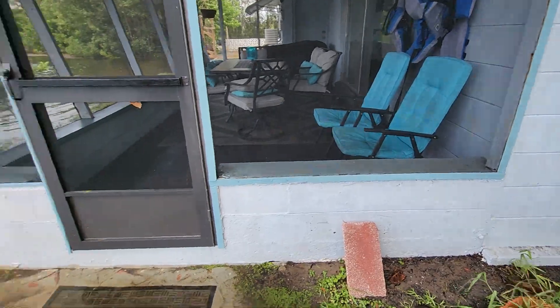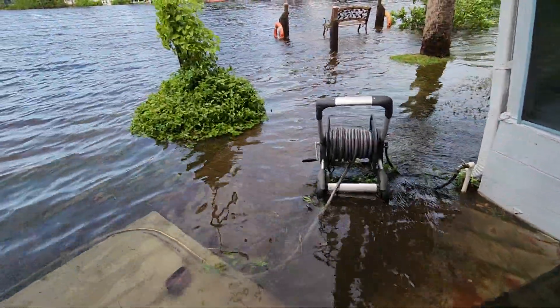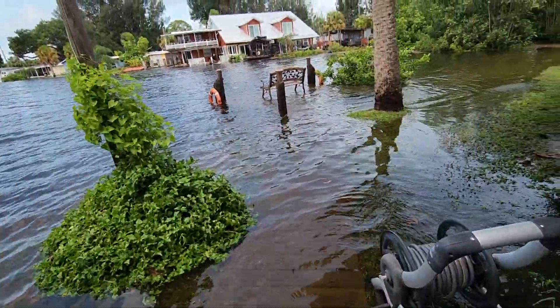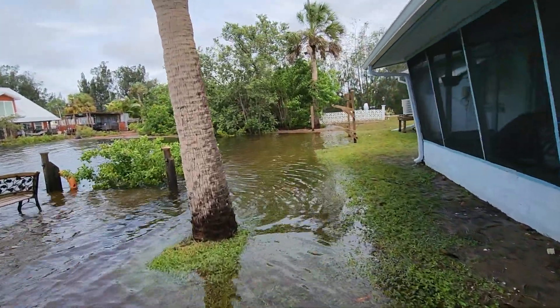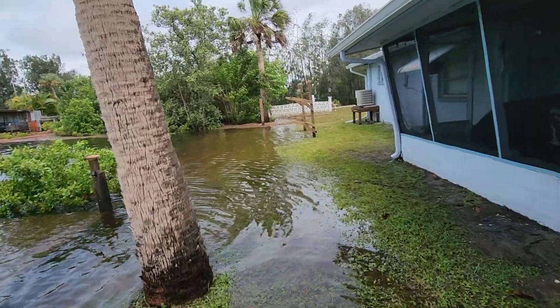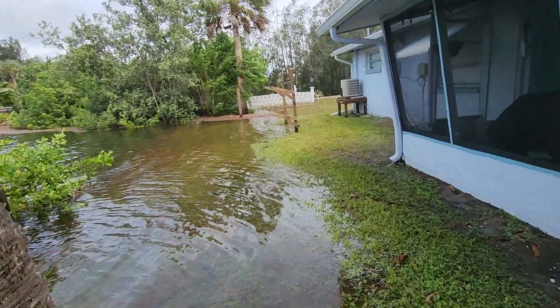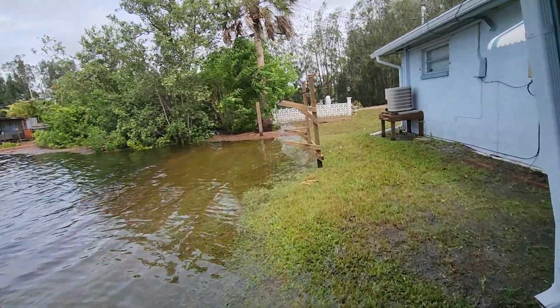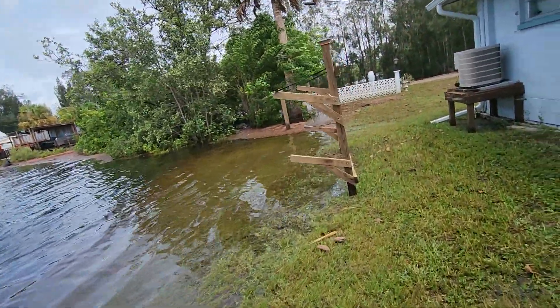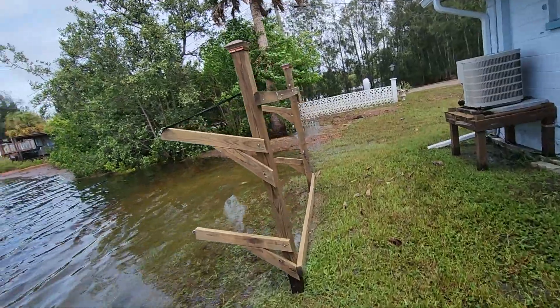We're going to go into the house now and we're going to see what is going on. Even though I tied down the boat, it looks like the boat has floated away. I had it hooked to that strap and I guess the rope that was on the front of it wasn't too solid, so I tied it to the rope on the front of it.